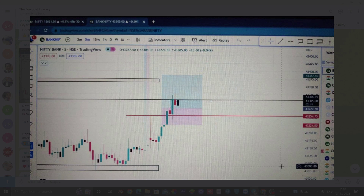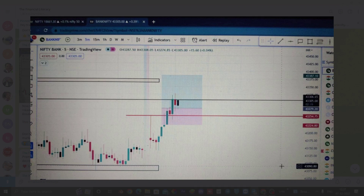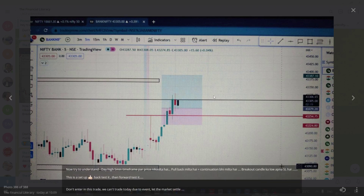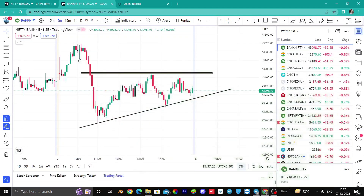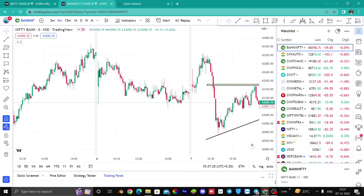You will do any setup; this was new. The setup works in this way, so I told you it and I will try to test it. So what happened here? Where our 5-minute breakout was, our previous day high was also there.